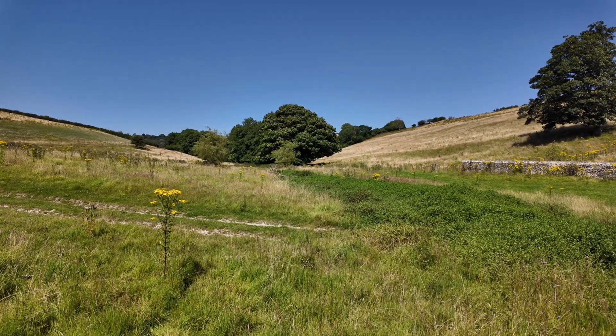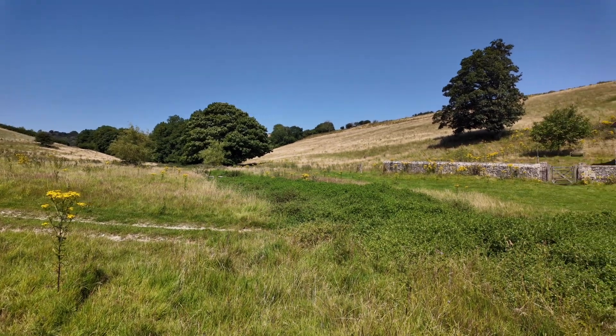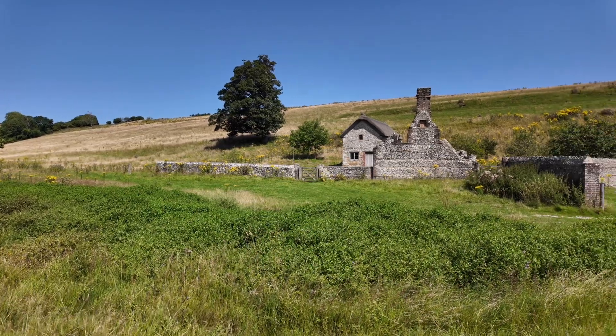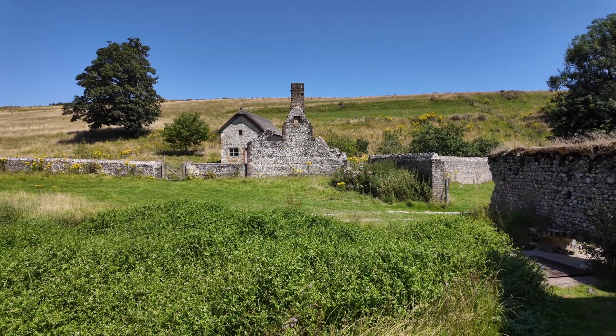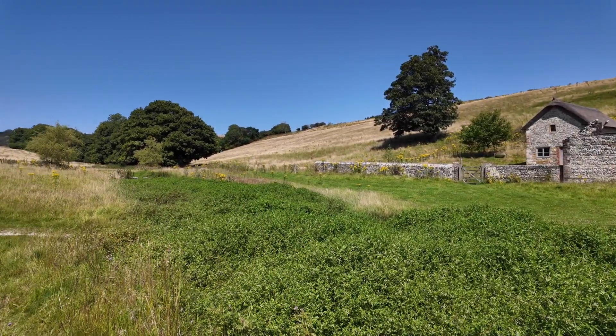It's late July 2024, just down here at Liscombe, just north of Dorchester, which is a recent acquisition by Dorset Wildlife Trust, Natural England and some private supporters.